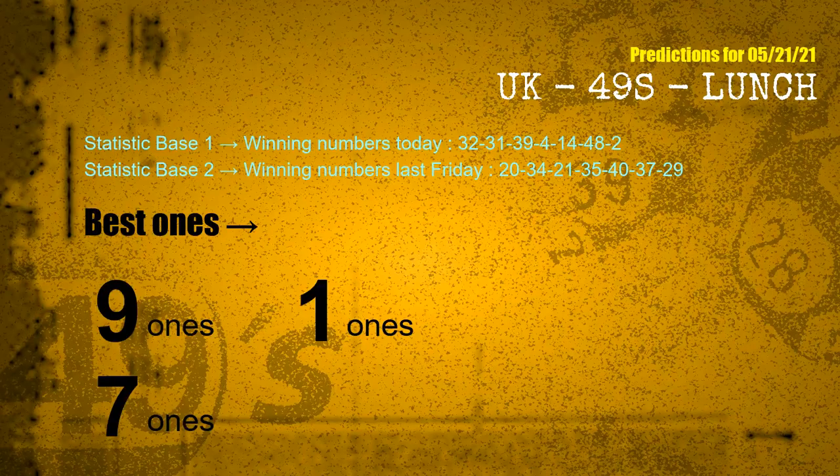According to the statistics above, with winning numbers today 32, 31, 39, 04, 14, 48, 02, and winning numbers last Friday 20, 34, 21, 35, 40, 37, 29, the most frequent following units digits are 9 ones, 1 ones, and 7 ones.